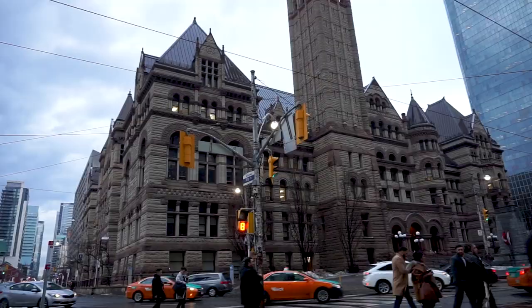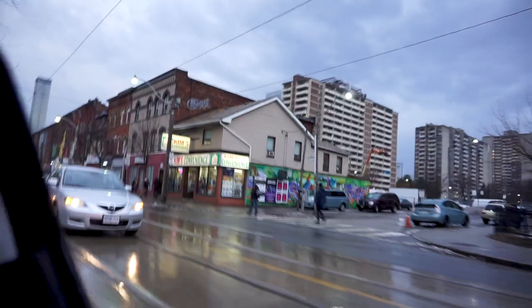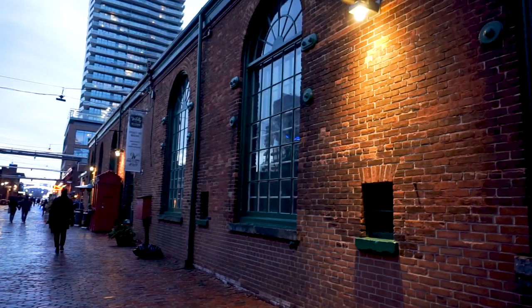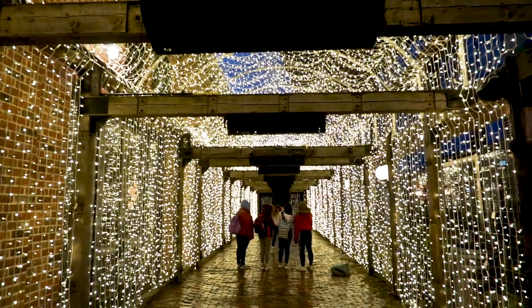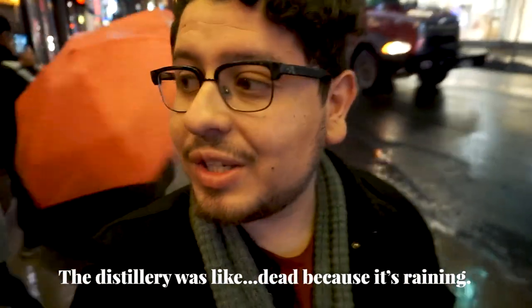On our way to the Distillery District. We are in the Distillery District. Since it's raining it's not too packed, but better for us because that way we get to explore it on our own. We also saw Kim's Convenience — I thought it was fake, but it's real. We're going to look for maybe something to eat in the Distillery District.